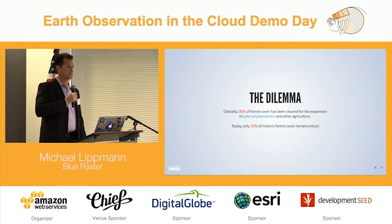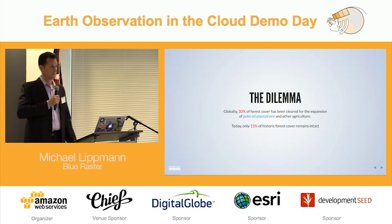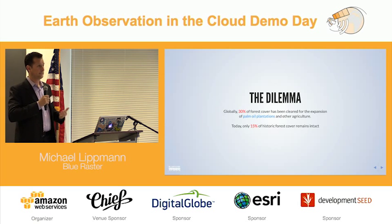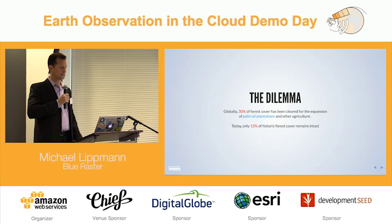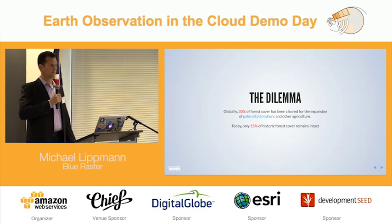Leading up to the big climate meetings in Paris later this month and into December, a big dilemma is that a tremendous amount of forest cover has been lost over recent years. Over 30% has been cleared for palm oil plantations alone, and today only 15% of the historic tree cover remains intact.